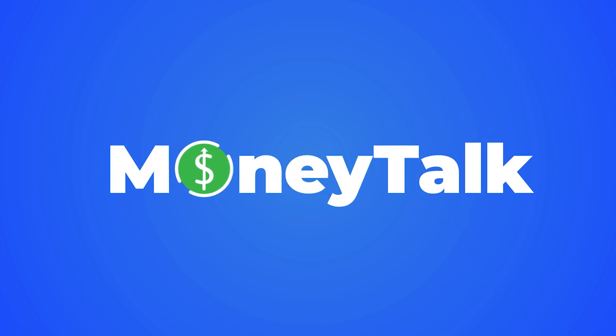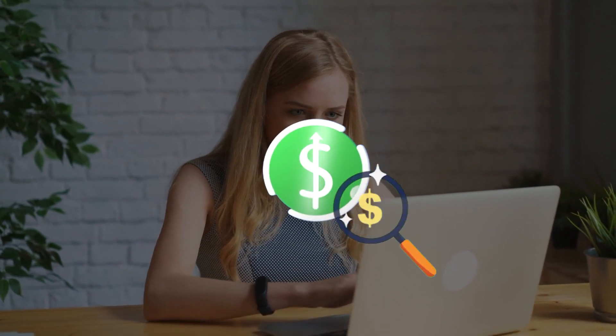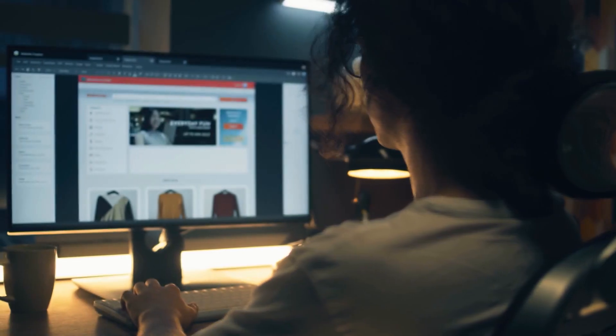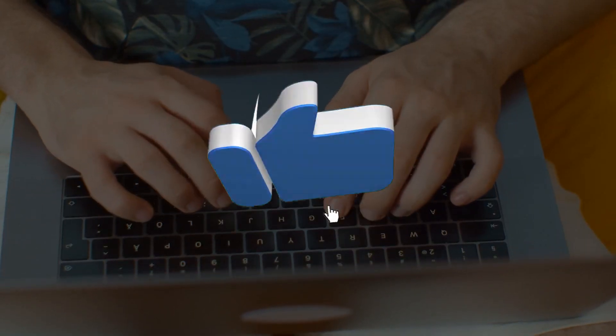Welcome to Money Top, where we discuss everything about money. For this video we are going to talk about how to earn $1,899 in less than five minutes using this new strategy. Before we begin, don't forget to hit the like and subscribe buttons and be the first to check out our latest videos.